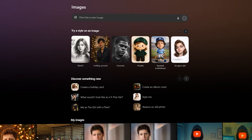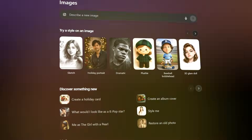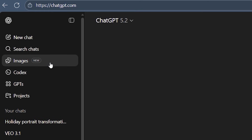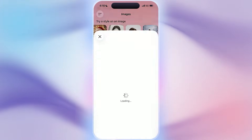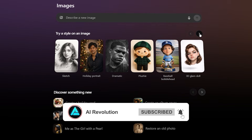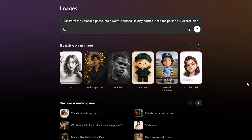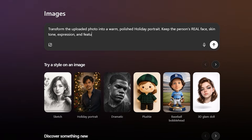The new images experience inside ChatGPT is clearly designed to support that kind of workflow. There's now a dedicated images section in the sidebar, both on the web and mobile, built specifically for visual exploration. The interface is cleaner, editing is more intuitive, and there are preset styles and trending prompts for people who don't want to write detailed instructions every time. You can still be precise with text prompts, but you also have quick entry points that make experimentation feel effortless.